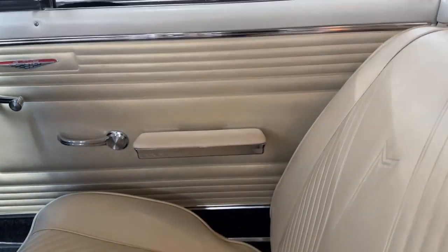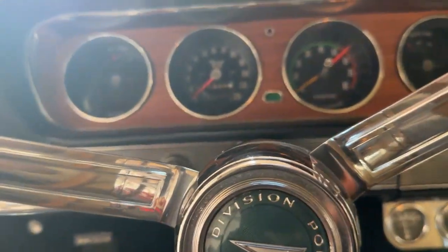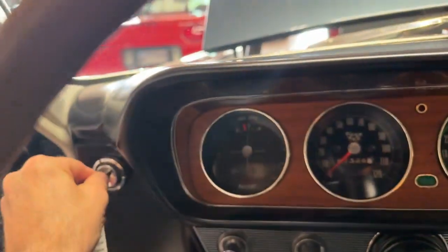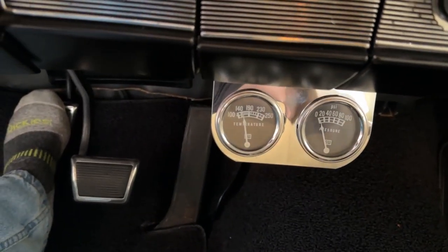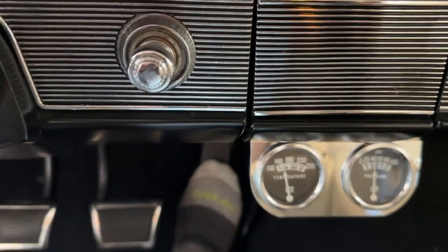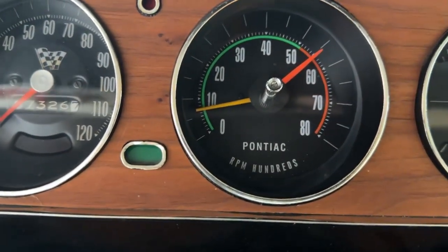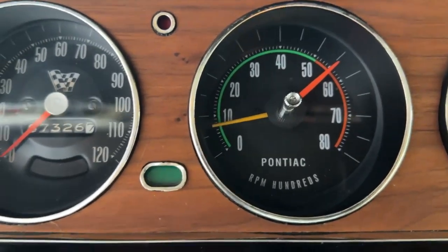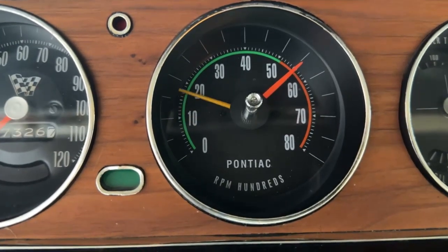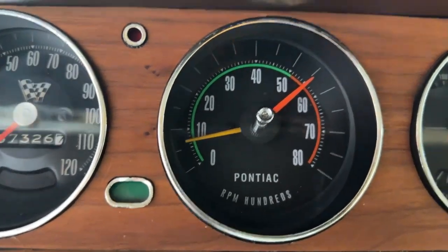Passenger seat is in excellent condition, same with the door card, and in the back they look great too. Now without further ado I would love to start this car for you. GTOs of this era don't have a key on the column — it's all the way over on the side. I'm just going to hold in the clutch and do it. And there we are — fires right up, holds a nice idle, a little bit of lope to the cam but I like that. Let's give it a little rev and see what it sounds like.